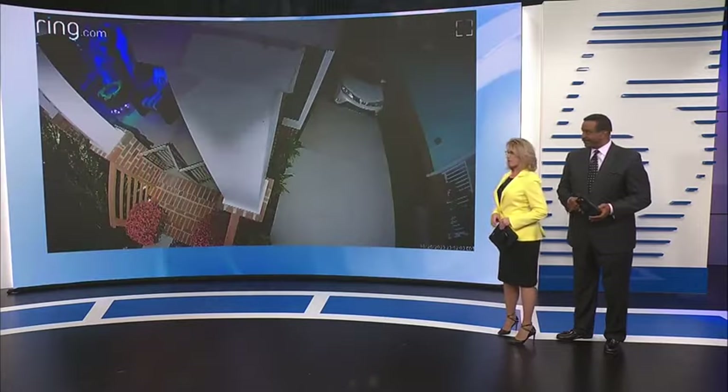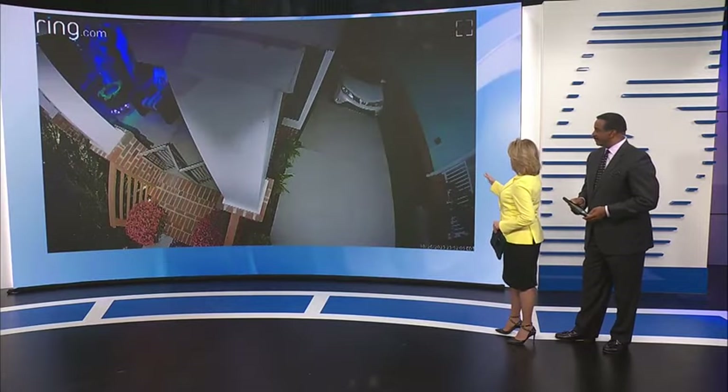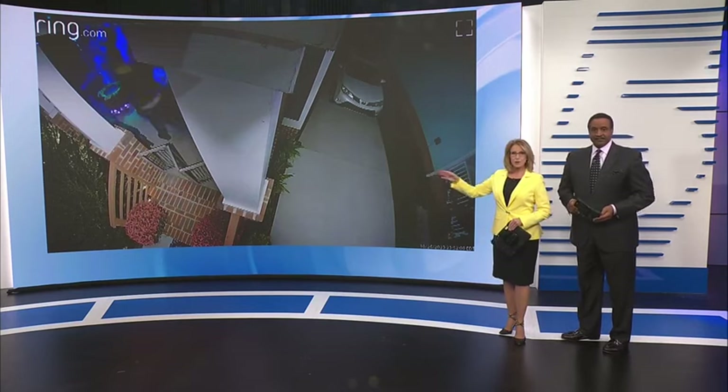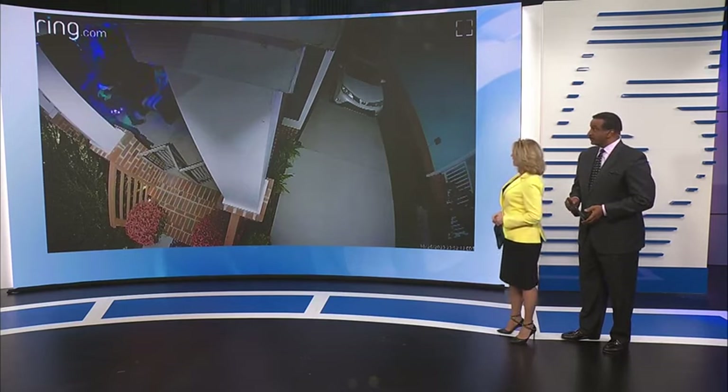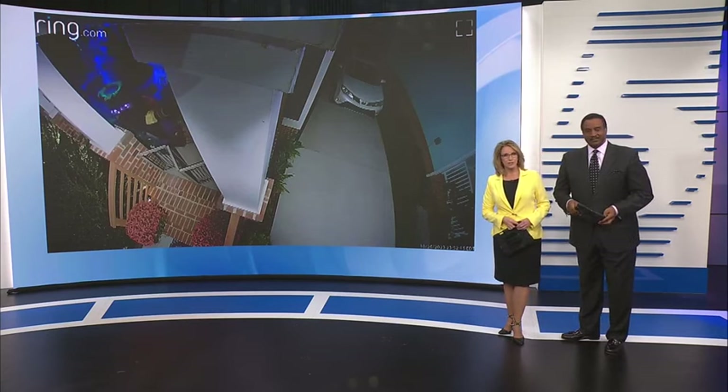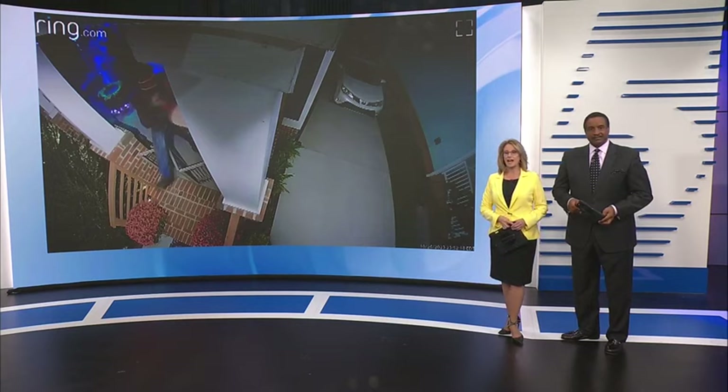Check out this Ring security camera video another neighbor posted. It shows someone leaping over a gate to steal a mannequin from a display on the porch. WRAL's Matt Talhelm shows us what the thieves got away with in this Halloween heist.